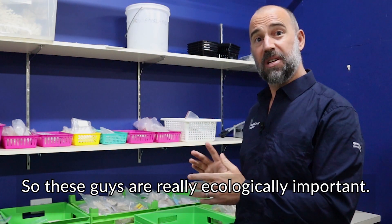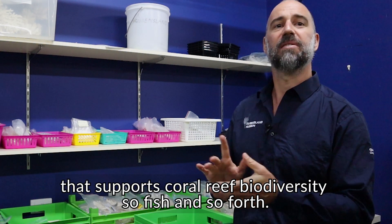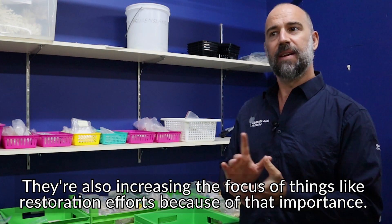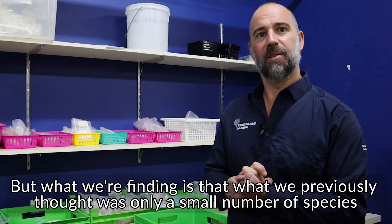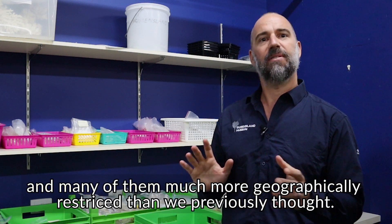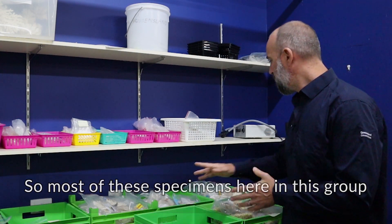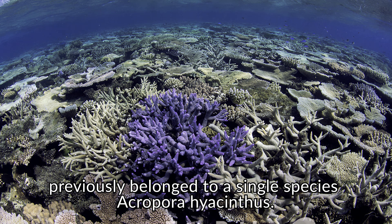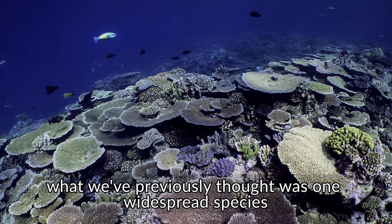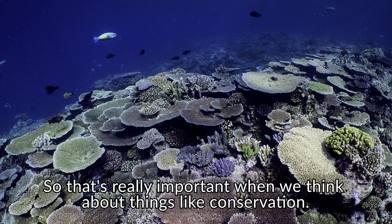These corals are really ecologically important — they provide a lot of the three-dimensional habitat complexity that supports coral reef biodiversity, including fish. They're also an increasing focus for restoration efforts because of that importance. What we're finding is that what we previously thought was a small number of species is actually a much larger number, and many of them are far more geographically restricted than we previously thought. Most specimens in this group previously belonged to a single species, Acropora hyacinthus, but the DNA is telling us that what was thought to be one widespread species is actually a number of different species, many with much smaller ranges.